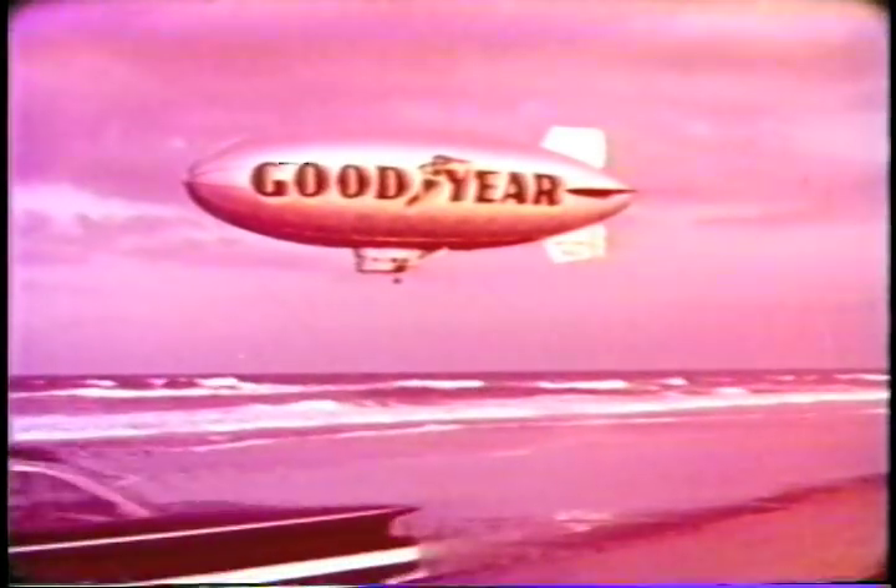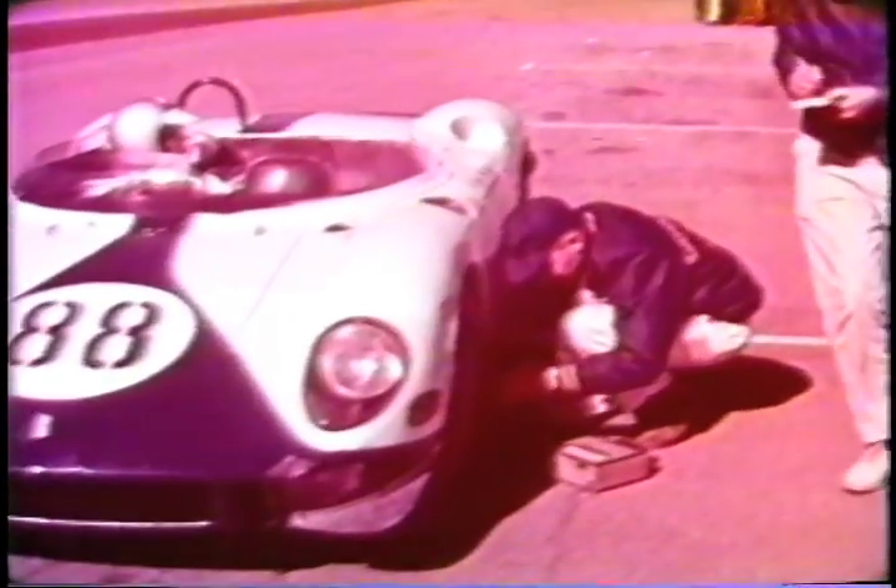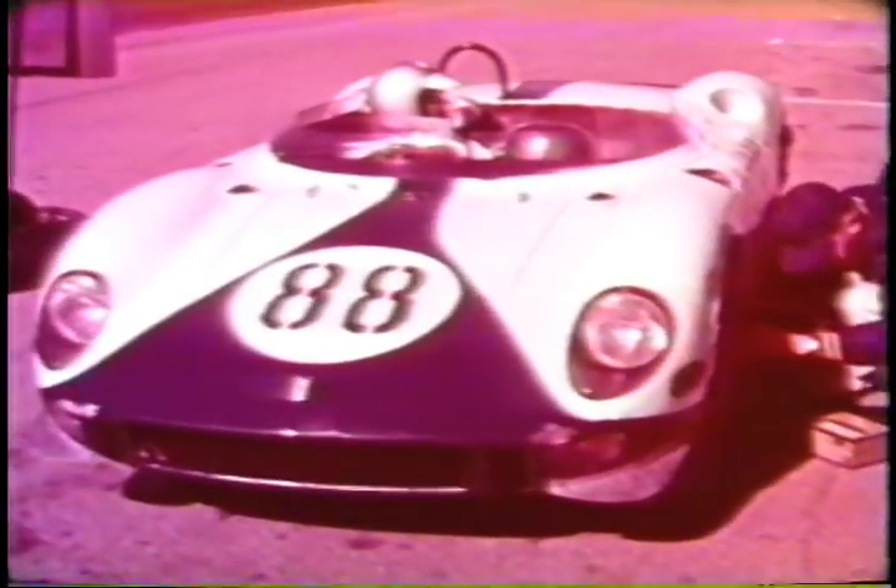Cars still roll along these hard-packed sands, but with a 10-mile-an-hour speed limit, the only thing that races here on occasion is the pulse. It is only fitting that the new Daytona International Speedway should be the scene of the first major assault on the European-dominated Grand Prix racing circuit by Americans.